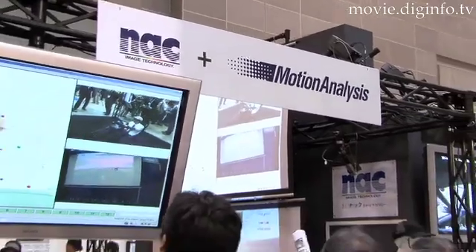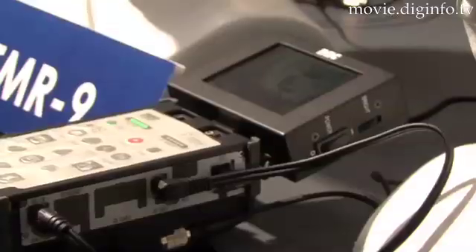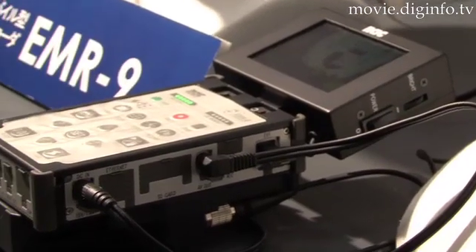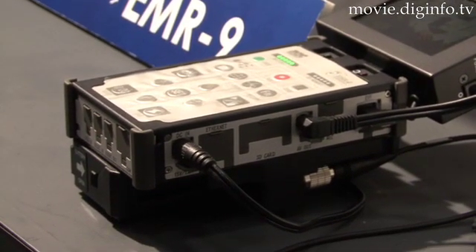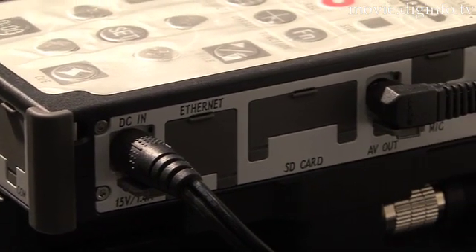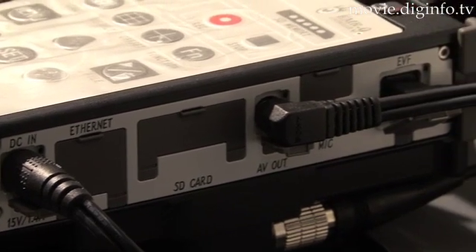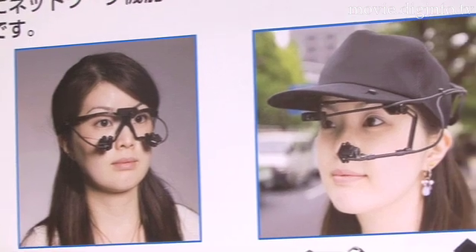NAC Image Technology exhibited its latest eye tracking system, the EMR9 iMark Recorder, at the 2008 Industrial Virtual Reality Expo. The EMR9 uses an SD card to record data and integrates the controller area with the data recording area to achieve a compact, lightweight mobile device.